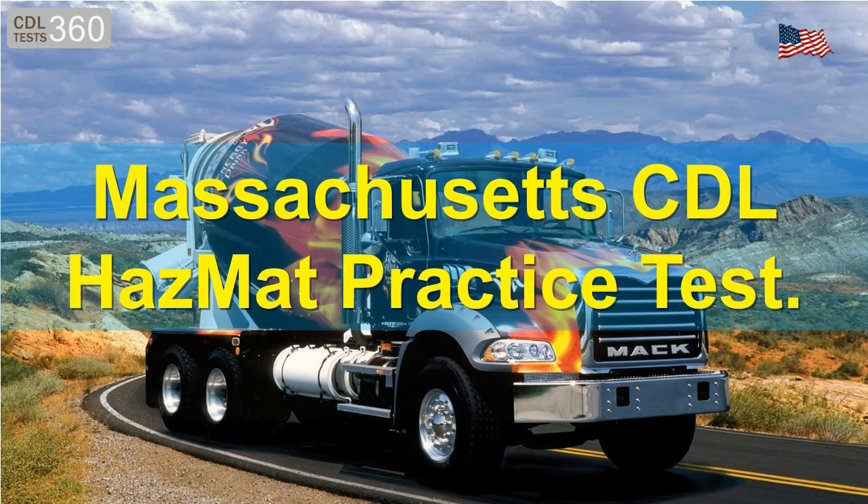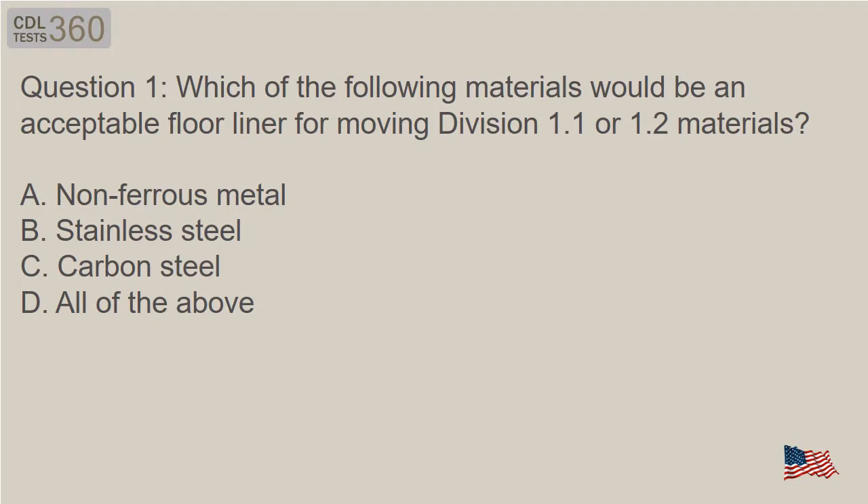Massachusetts CDL Hazmat Practice Test. Question 1: Which of the following materials would be an acceptable floor liner for moving Division 1.1 or 1.2 materials?